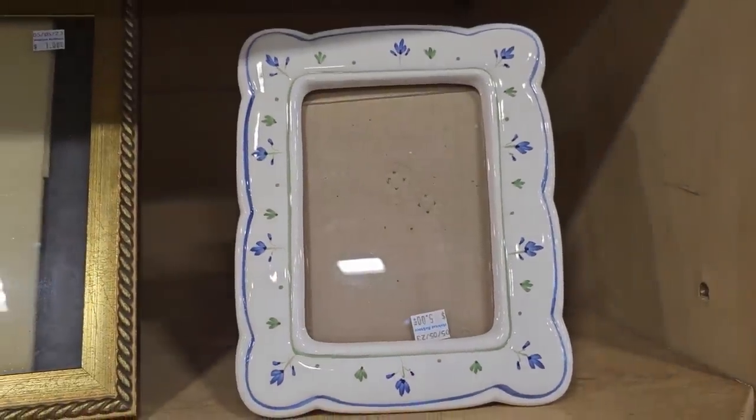Definitely look through their picture frames. This ceramic frame is five dollars and this large 8x10 frame is just a dollar.